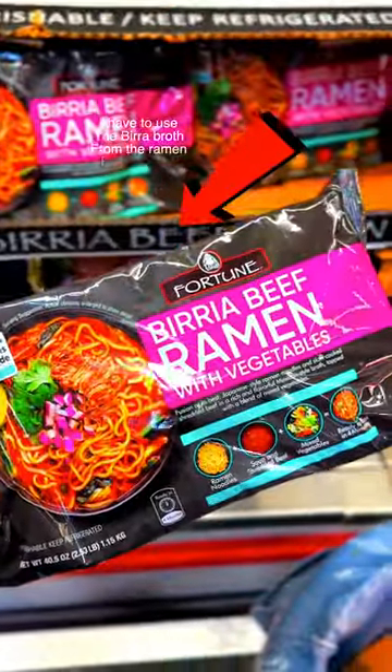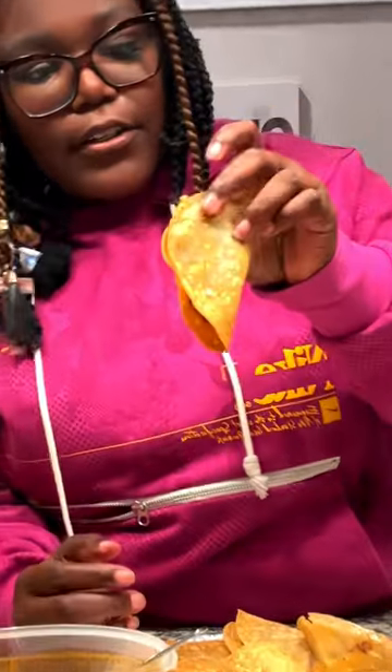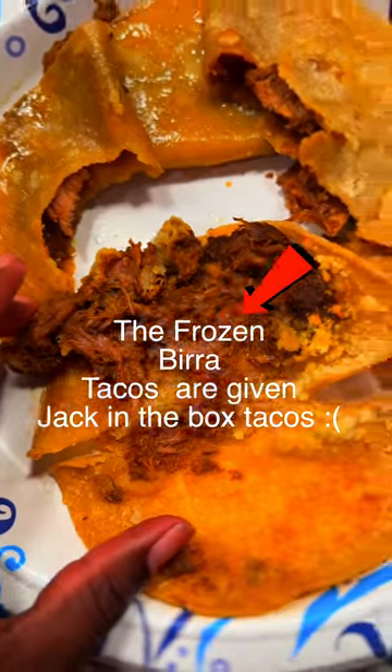The first thing I noticed about these tacos — the meat ain't busting out the shell like the box says. Now these tacos that came out the air fryer, it's giving uncle after he's been on drugs. Because y'all know what a real Birria taco looks like. I did not realize they barely even have cheese in here.